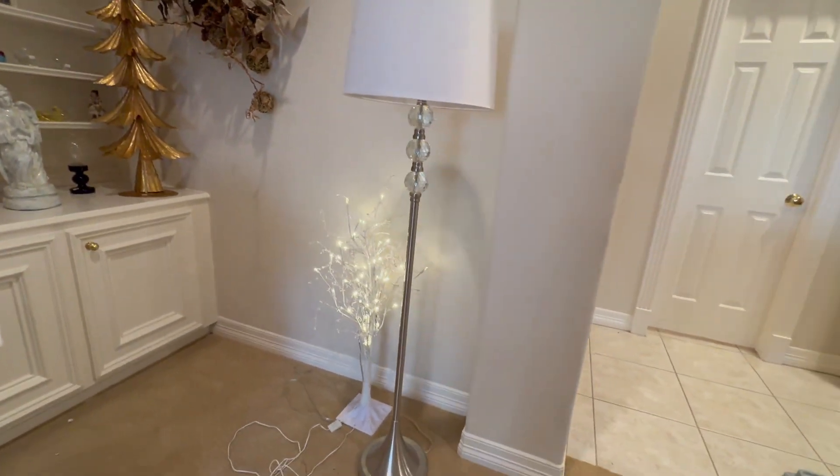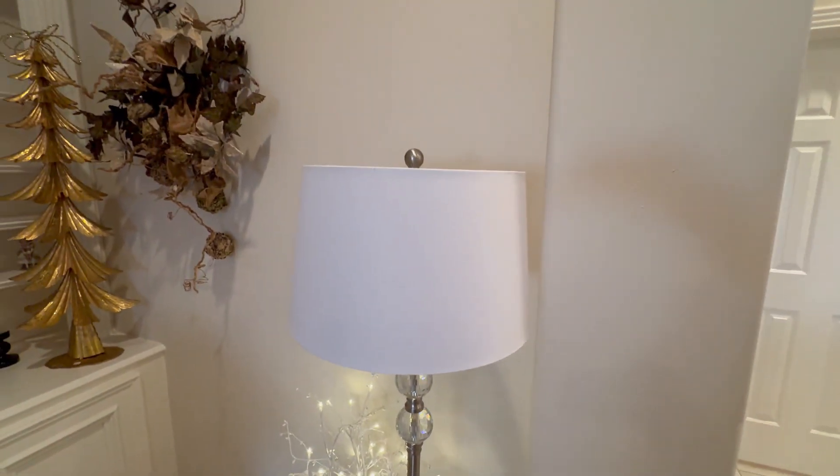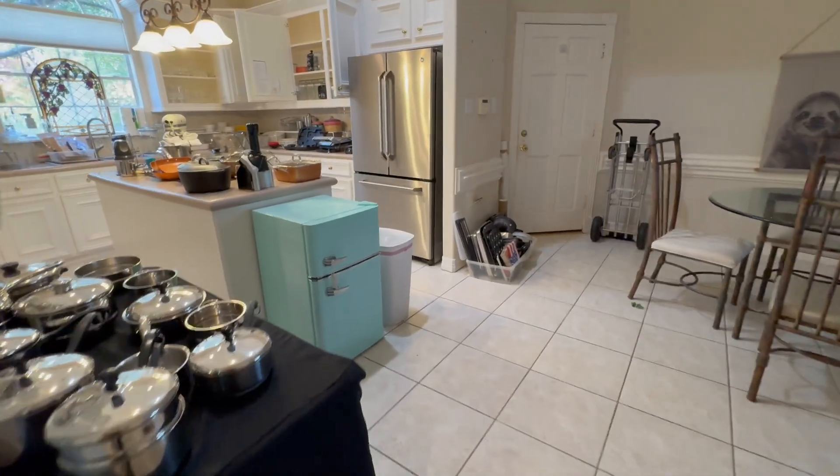This is a really nice floor lamp with the crystal top. So let's head into the kitchen.